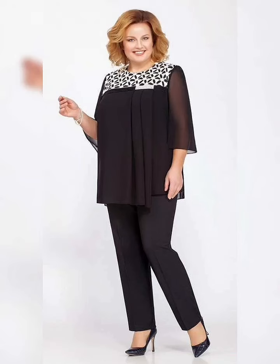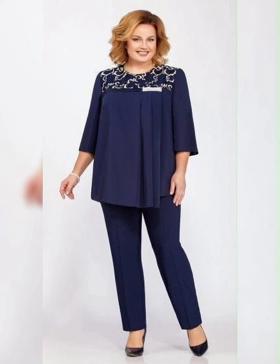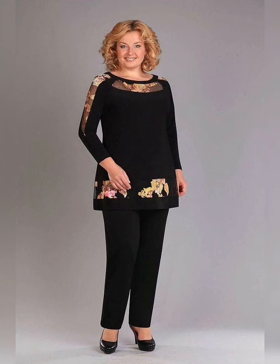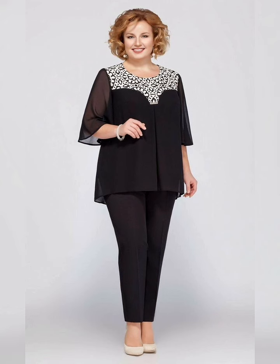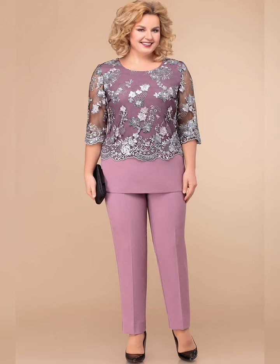Hey everyone, welcome back to my channel. Today we are going to be talking about plus-size mother of the bride dresses. I know how difficult it can be to find a dress that fits and flatters your body, so I have done some research and found some great options that I am excited to share with you.